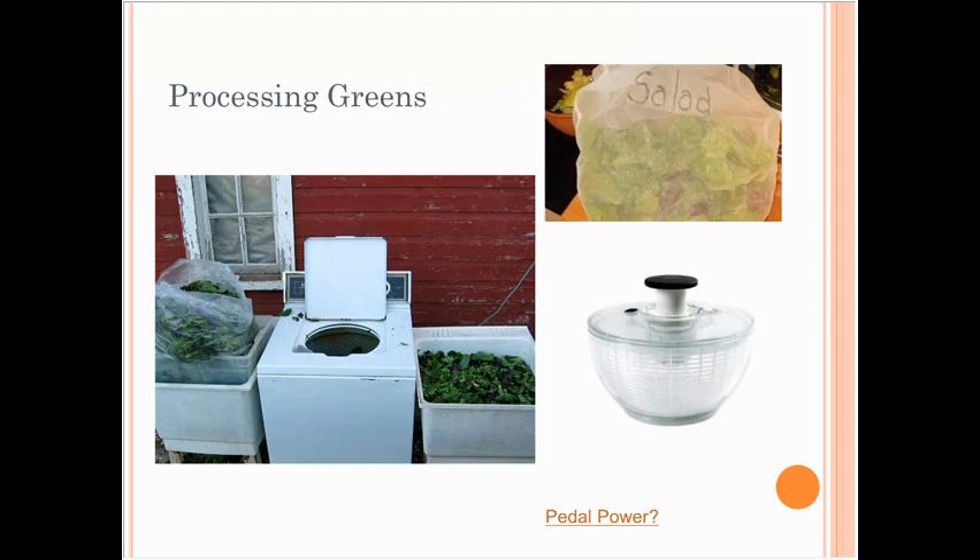For processing greens, I like to harvest them, wash them, and then put them in mesh bags. I have a washing machine that's not hooked up to water — I put the mesh bags in and run a spin cycle, and that gives just about the perfect moisture content to have them keep really well in plastic bags at market and in the refrigerator.